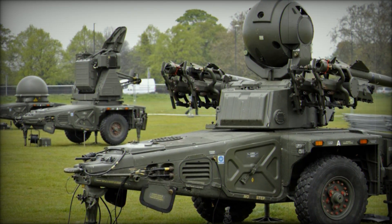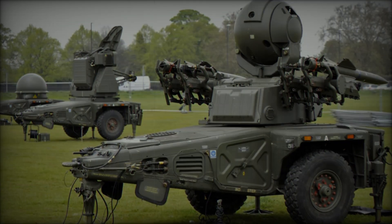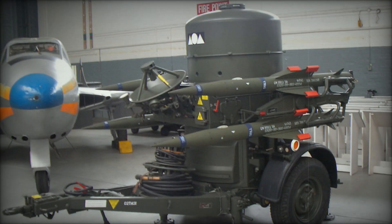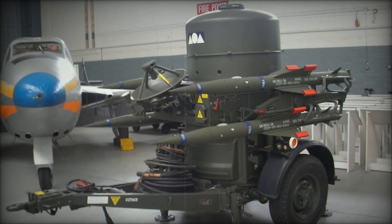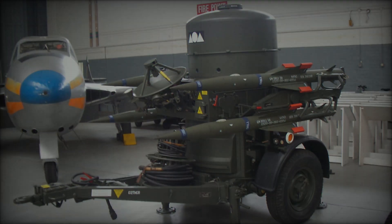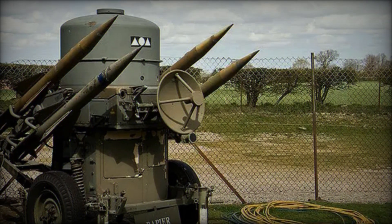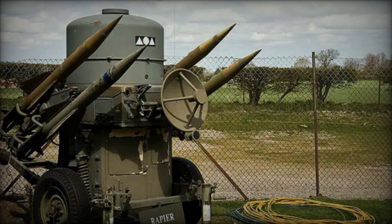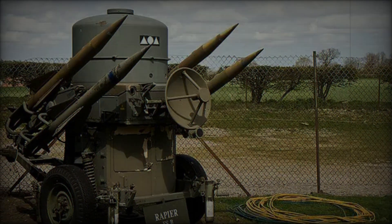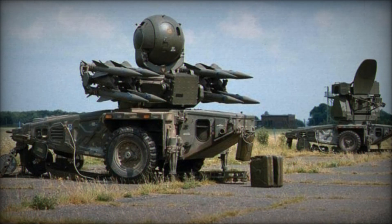We'll also take a look at real combat situations where the Rapier proved itself in action, defending British forces and beyond. So buckle up and get ready to explore the rise of one of the most iconic missile systems ever built. If you've ever wondered how air defense changed the game for modern warfare, this video is for you. By the end of this, you'll have a newfound appreciation for military technology. Let's get started.